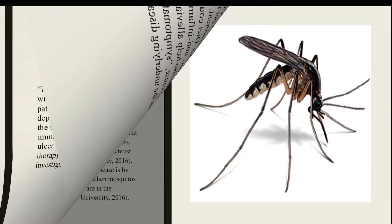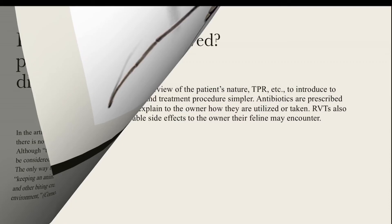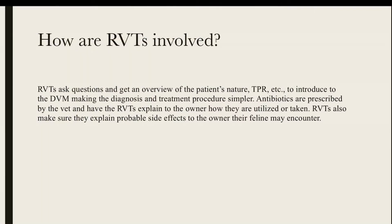How can we go about preventing this disease? Unfortunately, there's no real way to prevent ulcers unless you keep your patient indoors and away from mosquitoes or other biting creatures. As an RVT, they must understand the clinical signs to be able to indicate them to the DVM. If medications are prescribed, they are also required to communicate effectively to the owner on how the medications are used.